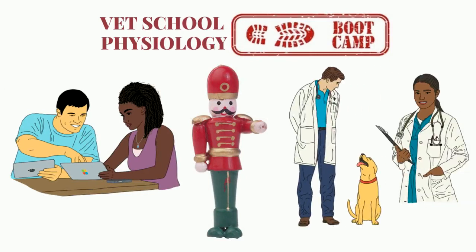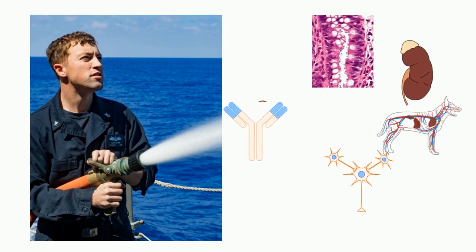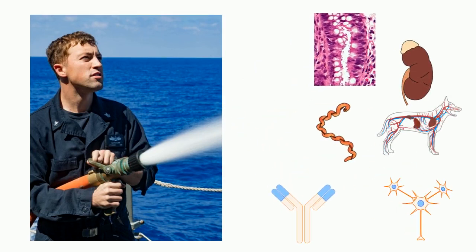I've taught and observed students making the transition from a variety of pre-vet prerequisite science courses to the fire hose of first-year content. First-year courses of anatomy, physiology, histology, neurobiology, microbiology, and immunology.